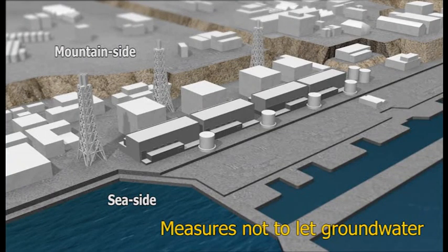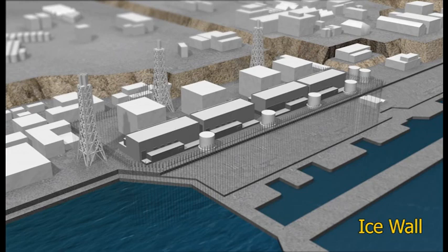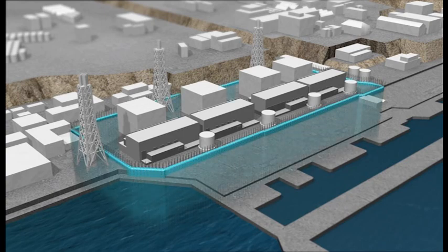The ice wall is part of a comprehensive approach, including a bypass system that we explain in a separate video. The goal of the ice wall is to freeze the entire perimeter around the four reactor buildings. This is an innovative use of a technology that has been successfully used to prevent the intrusion of water when constructing tunnels. This represents its first use to prevent long-term water intrusion into a nuclear facility.